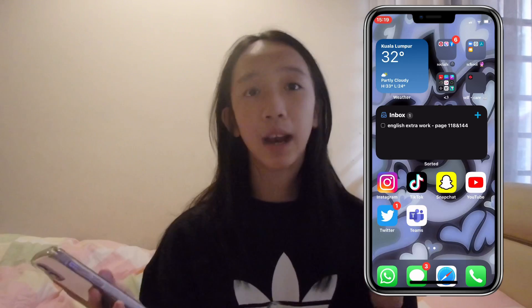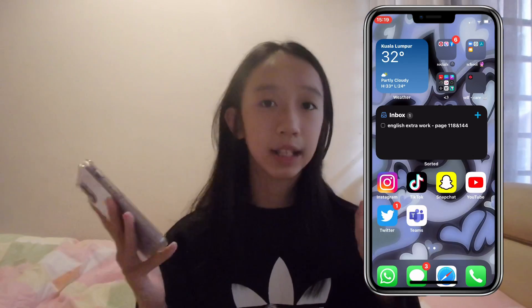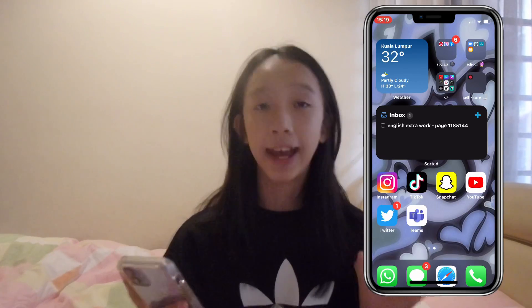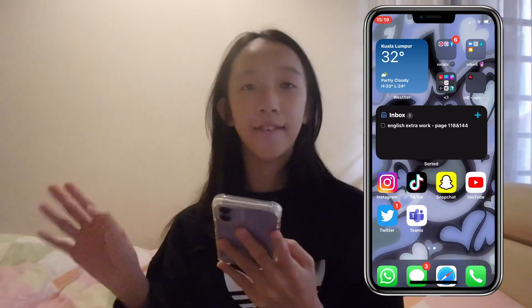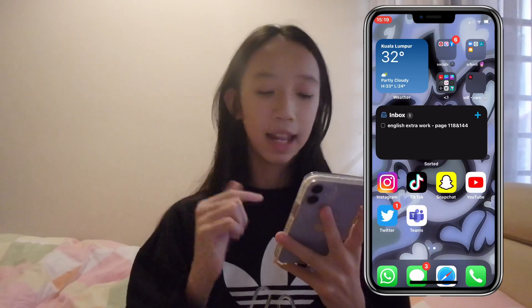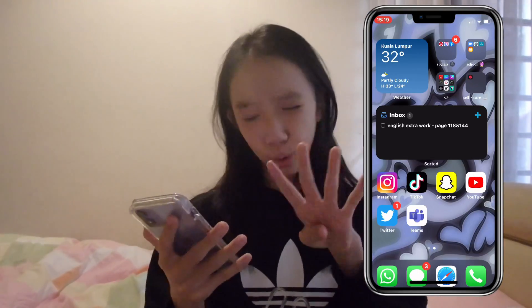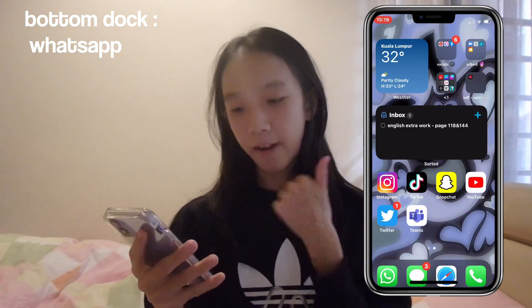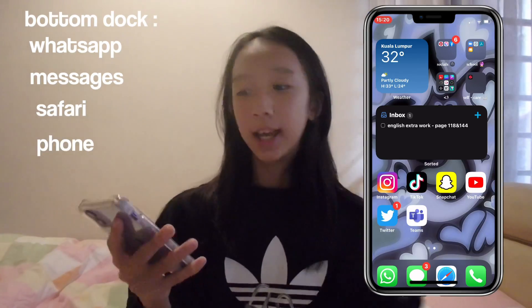Then I have Microsoft Teams, where my school is going to be using it soon. I just downloaded it to see how it looks on my phone, just in case of any emergency where I need to use my phone. That's basically it for the first and second home screen. Now let's talk about the bottom dock — I have four apps which I also use a lot: WhatsApp for chatting with friends, Messages, Safari, and Phone.